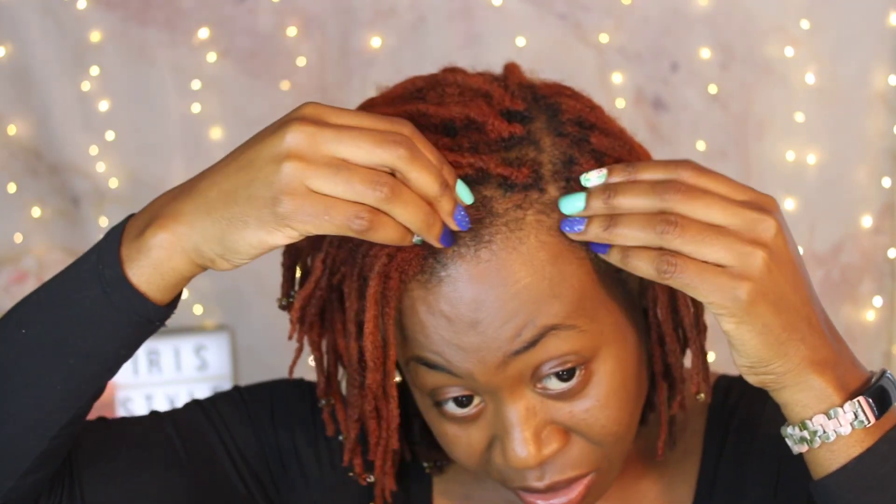I have started a new lock right here. When I was doing my retwist this month, I noticed these hairs didn't necessarily need to be in this lock. As I've said in previous videos, for me to start a new lock, the neighbor lock next to it has to be doing well — no issues — so taking some hairs from it won't disturb the current lock.